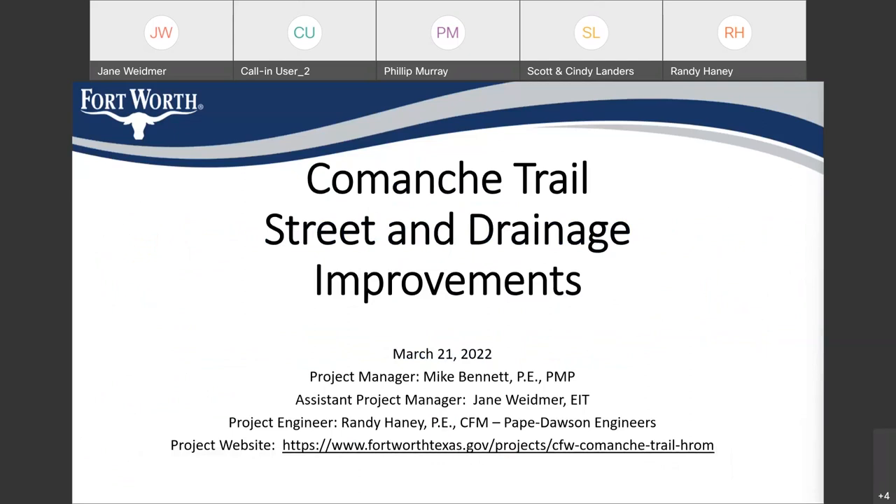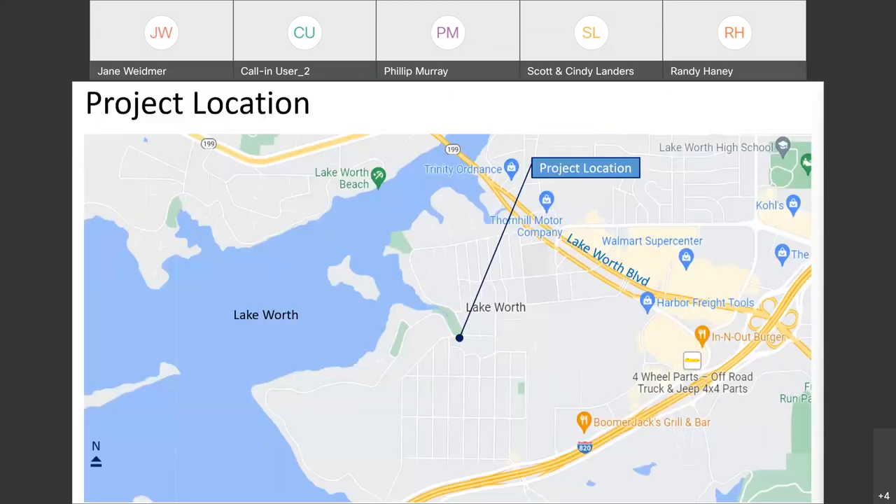Joining us tonight is Mike Bennett, the project manager; Randy Haney, the project engineer, who's with Pape Dawson Engineers. And I am the assistant project manager, Jane Woodburn. Tonight we will discuss the project background, the scope, the project details, and then after that we will take any questions that you might have.